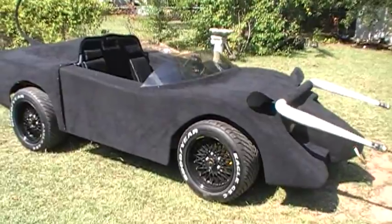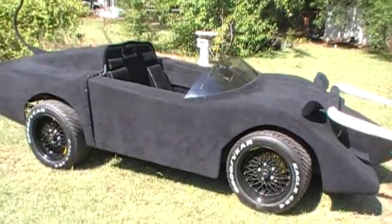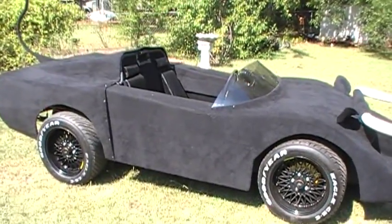This bull car features a Corvair horizontally opposed air-cooled flat-six engine with a four-speed transmission, and has a fiberglass aluminum body on a tube frame.